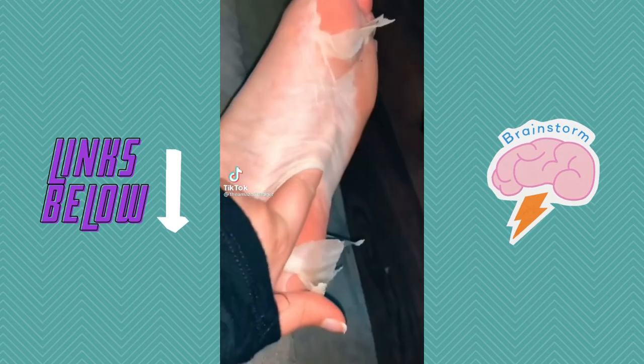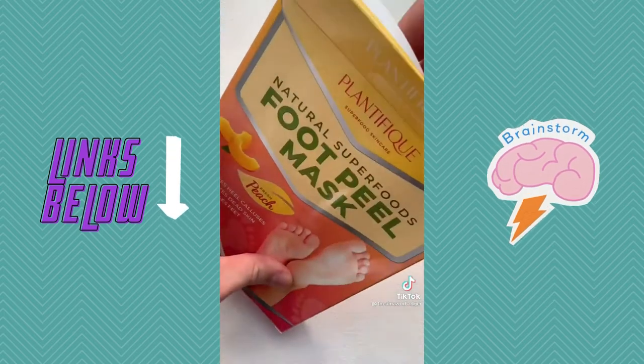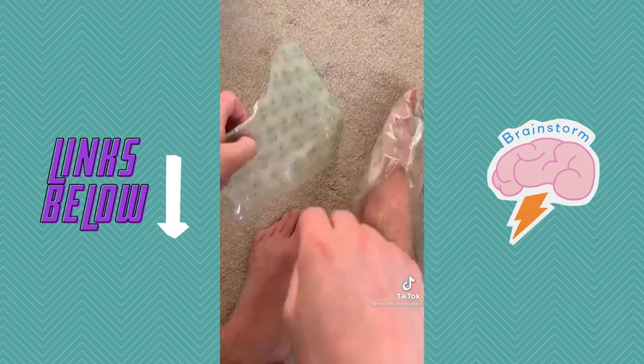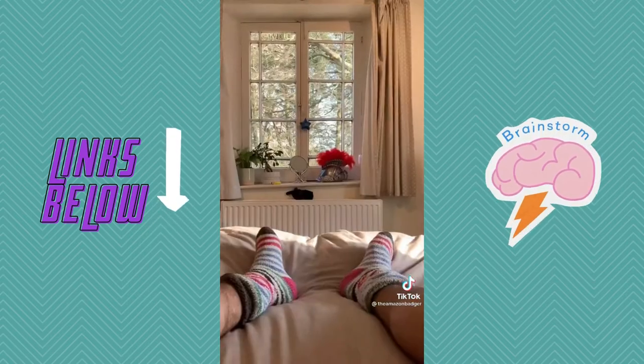I've been seeing a lot of TikToks about this foot mask that basically makes your whole foot peel off and I want to see how well it actually works. So I found it on Amazon and bought one to test. This is what my feet looked like before — there's a bit of dry skin on my toe and heel. I started by soaking my feet for 15 minutes, then I put the booties on and secured them with socks and chilled for 90 minutes.